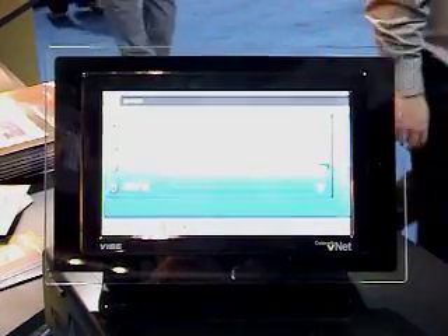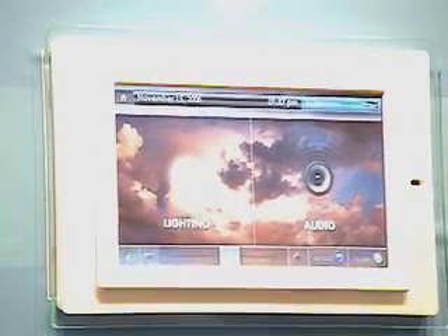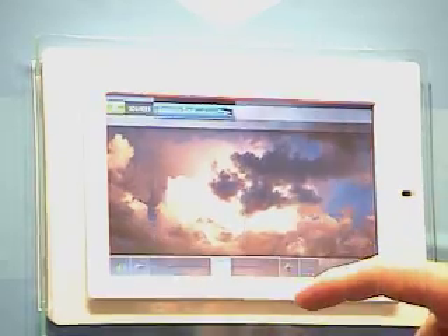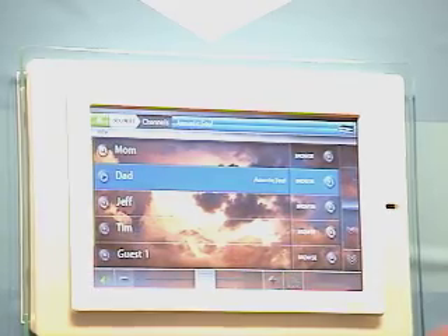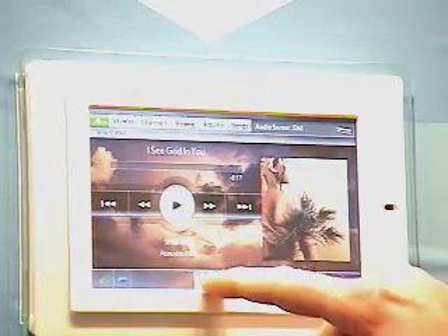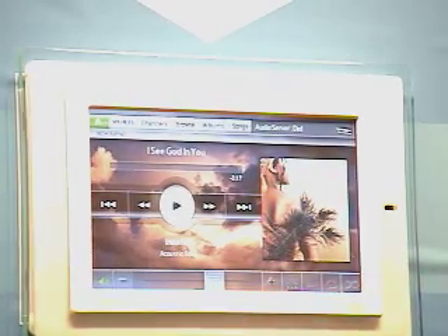What we're showing here is our seven-inch active matrix touch screen that controls our Vibe audio distributed system. It means you can put audio all over the house. We have several different components — audio servers, AM/FM blades, and more — that you can listen to music directly from the touch screen, as it has a 70-watt Class D amplifier built in.